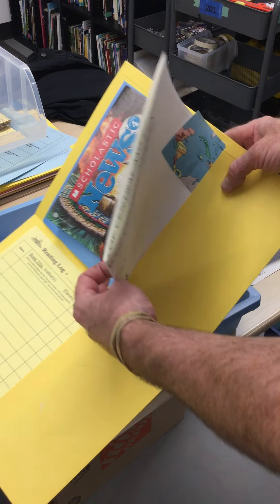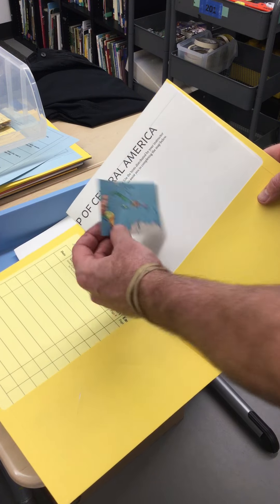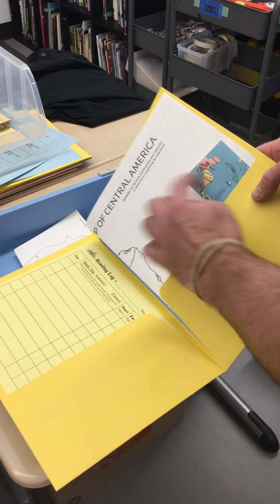You have a map of Central America, Scholastic News, and Walk and Roll info. Make sure you have this and that it doesn't fall out — you're gonna need that for this project.